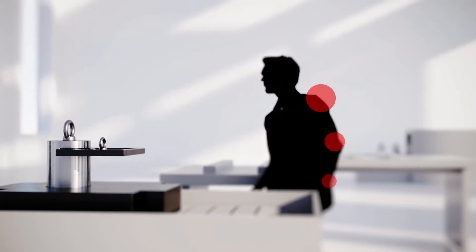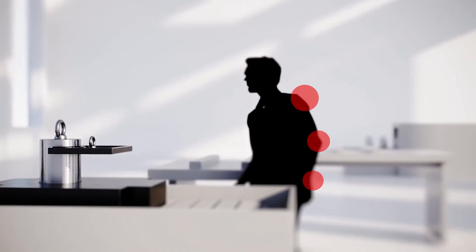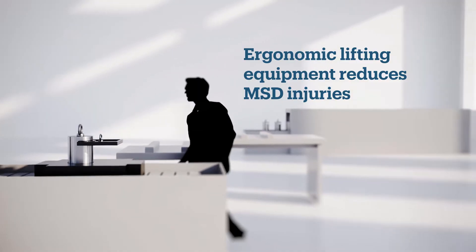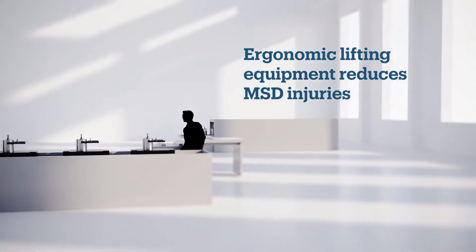According to OSHA, the Occupational Safety and Health Administration, musculoskeletal disorders, or MSDs, cost employers a total of $15 to $20 billion each year. Choosing ergonomic lifting equipment is critical to reducing or even eliminating MSD injuries.